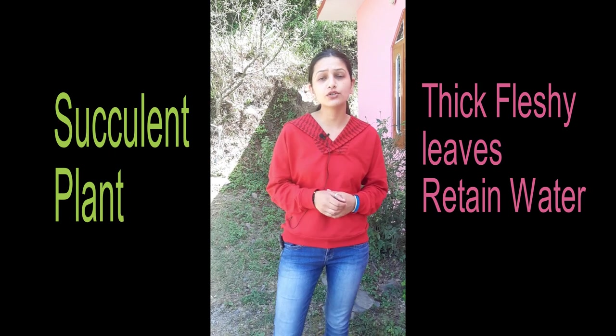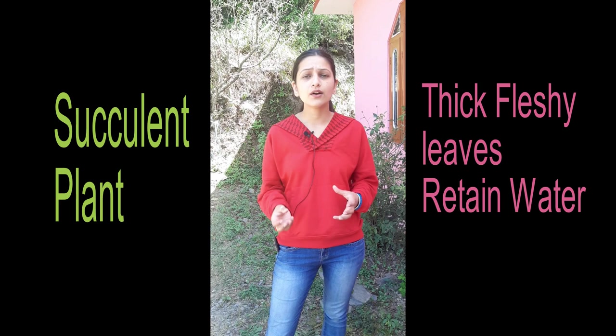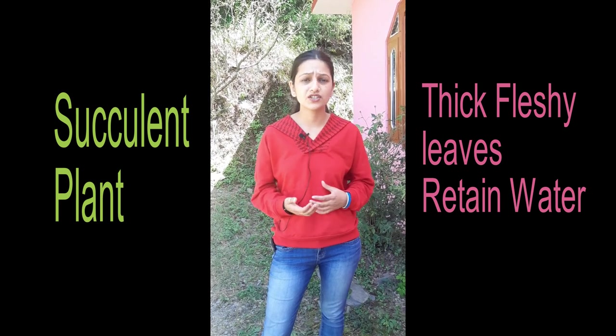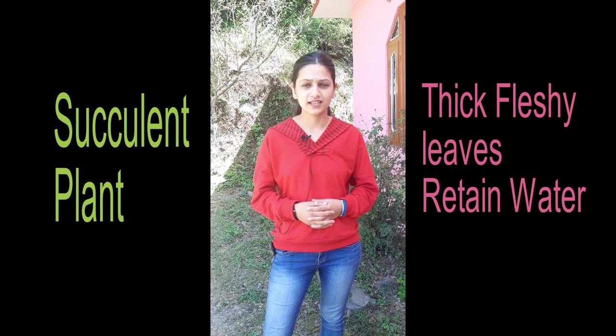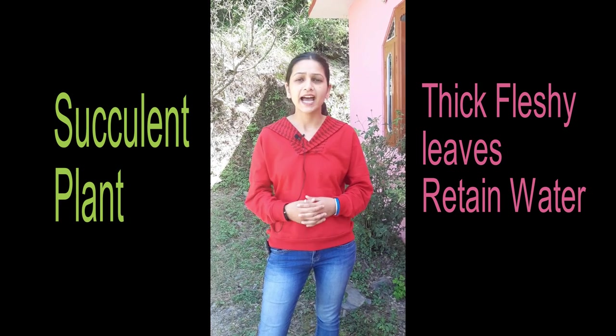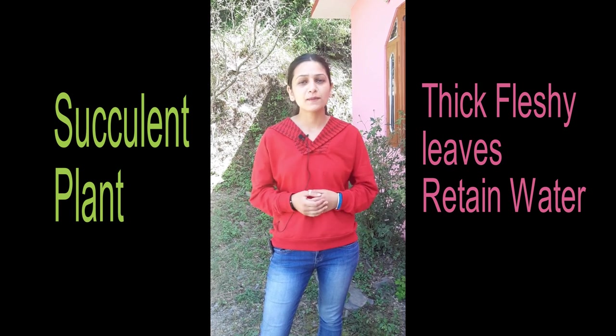Succulent plant leaves are thick and fleshy, and water is retained in them. There are many medicinal uses, such as for sunburns and minor burns. Aloe vera is a good option and you can easily put it in your kitchen garden.